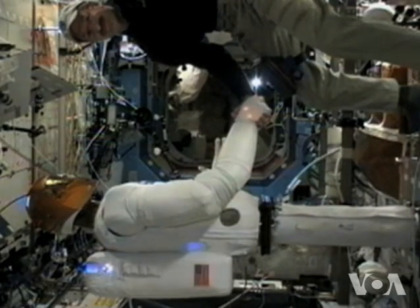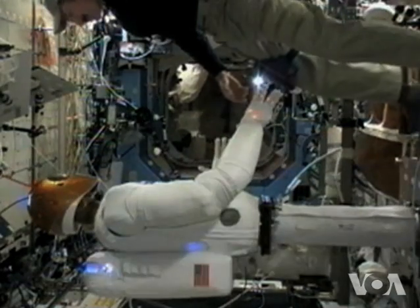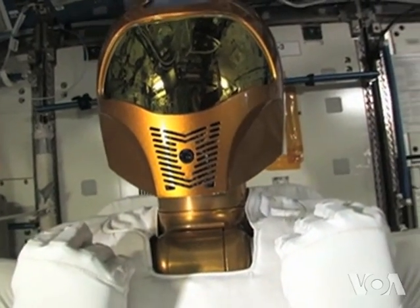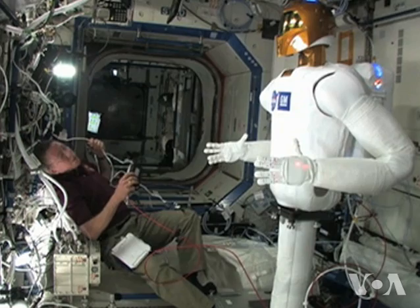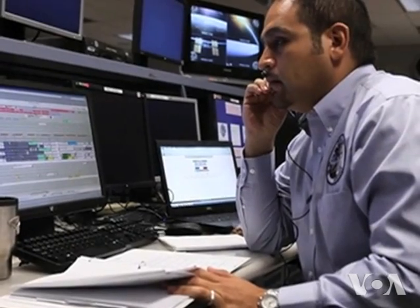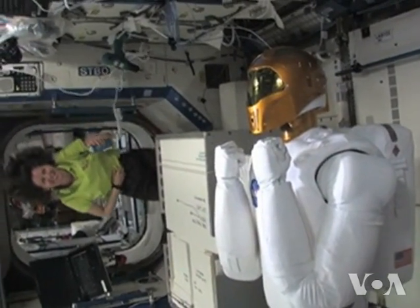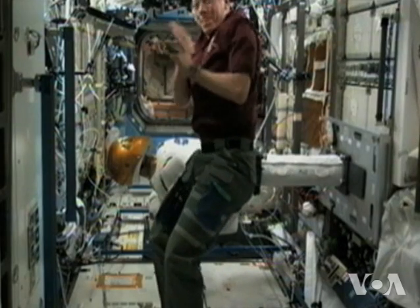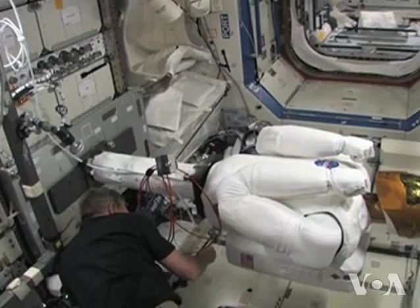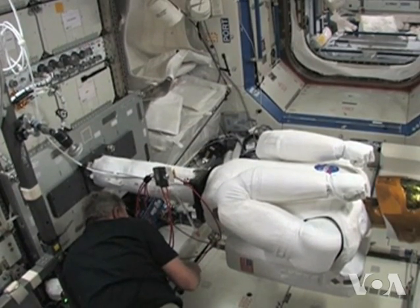Man meets machine aboard the International Space Station. Robonaut 2, nicknamed R2, has been on the station since last year, but it has taken some time to check out all of its sensors and systems. Support teams on the ground and astronauts on the ISS have now thoroughly checked R2, and they are pretty excited about this special crew member. There are four Robonauts in existence, but only R2 is in space.